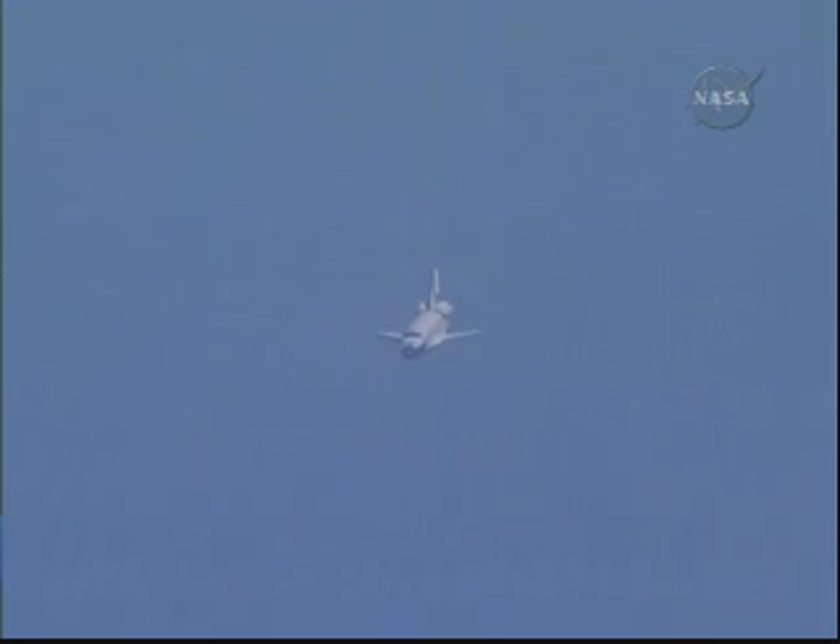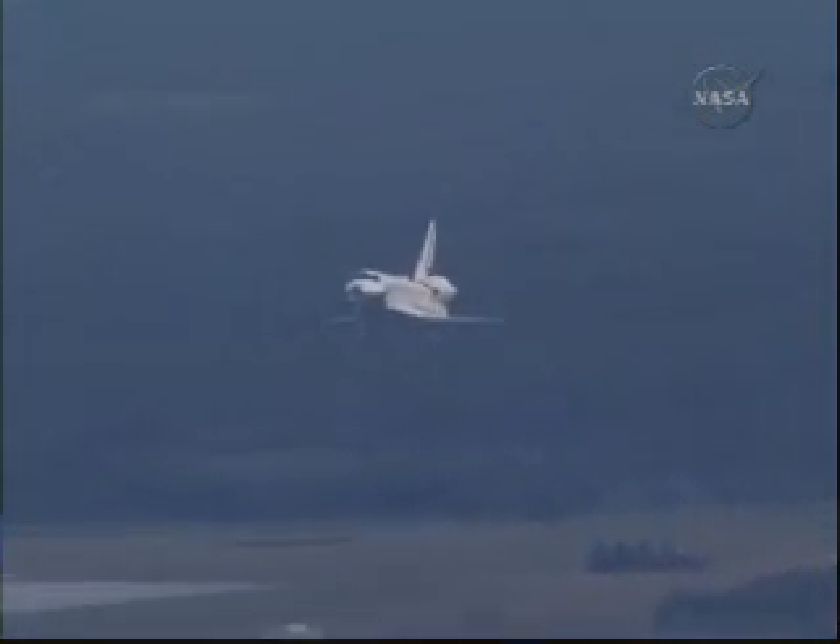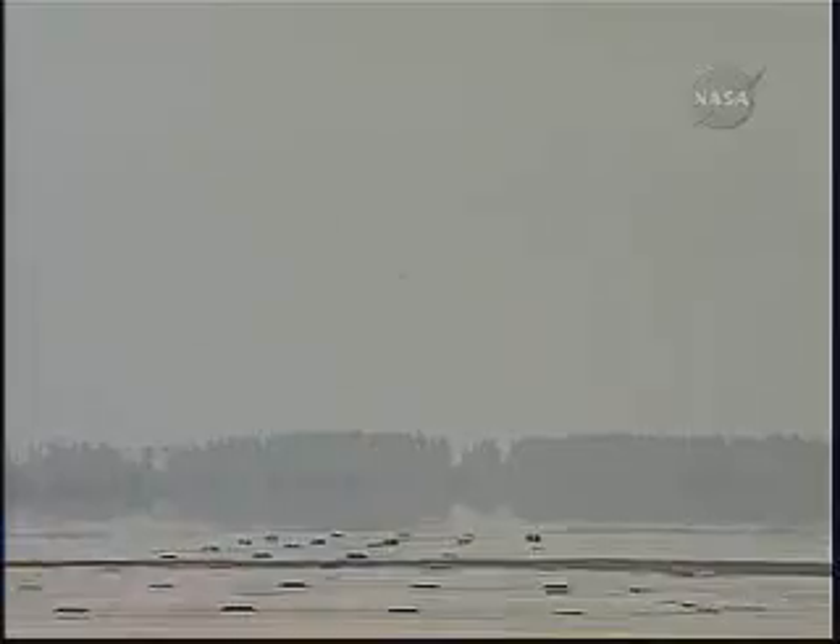One minute to touchdown. Endeavour's landing gear will be locked down in place at 300 feet in altitude. Thirty seconds to touchdown. The landing gear is down and locked.